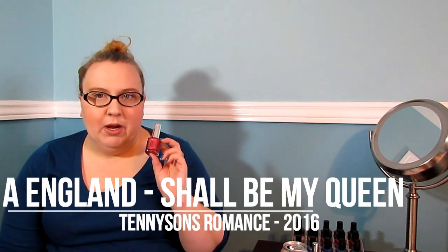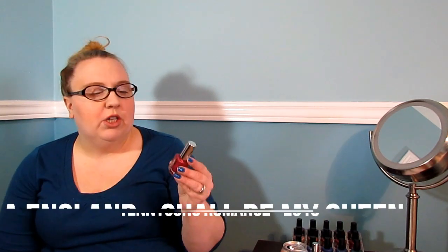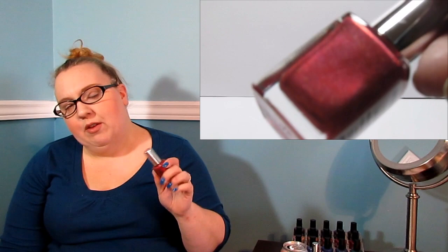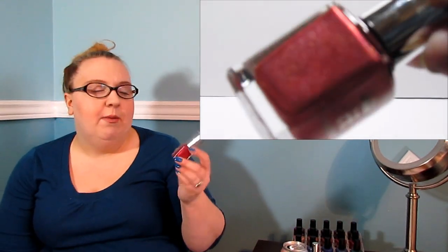The second polish from that collection is this lovely red — this is called Shall Be My Queen. This is another beautiful one-coat polish. It has a gold scattered holographic running throughout it. This was a lovely polish to wear over the holidays because it has that Christmassy red color to it. Great formula, great polish. Again, A-England is a wonderful company — I do highly recommend them.